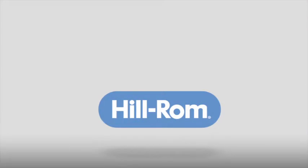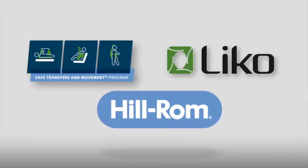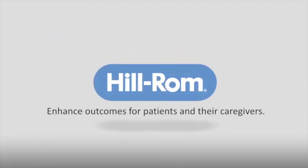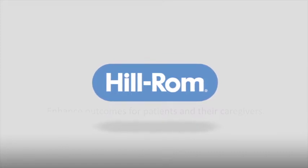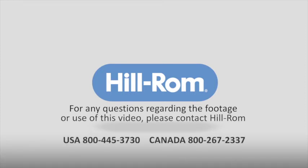This video was brought to you by Hillrom's Safe Transfers and Movement Program and LECO brand of products. Every day, Hillrom strives to enhance outcomes for patients and their caregivers. For any questions regarding the footage or use of this video, please contact Hillrom by calling 800-445-3730.